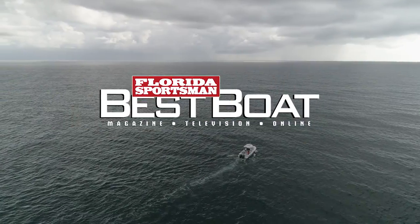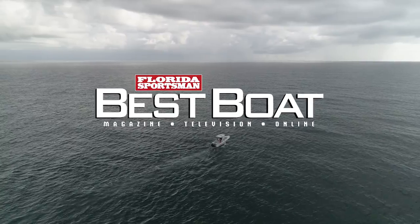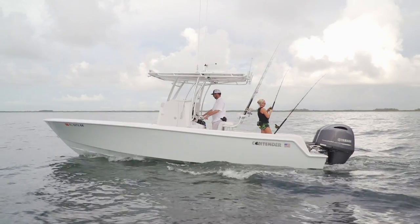When we return, hosts George Labonte and Rick Riles step aboard a boat designed for the entry-level offshore tournament angler — the Contender 25T.